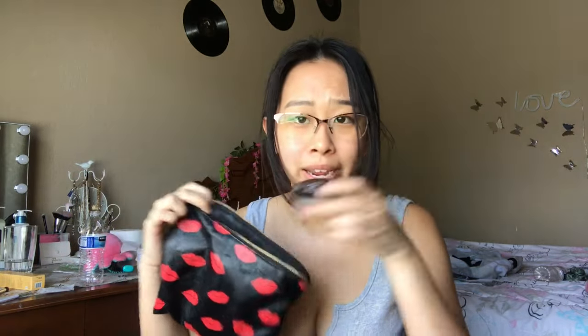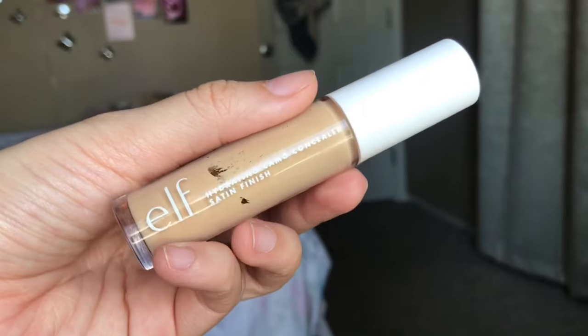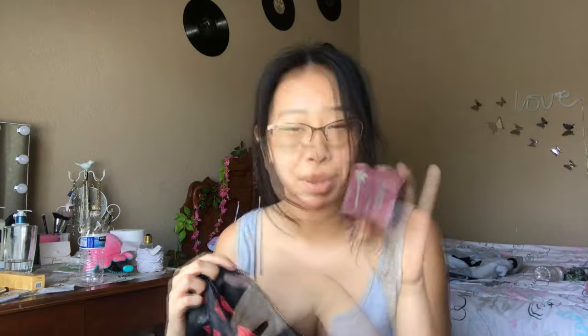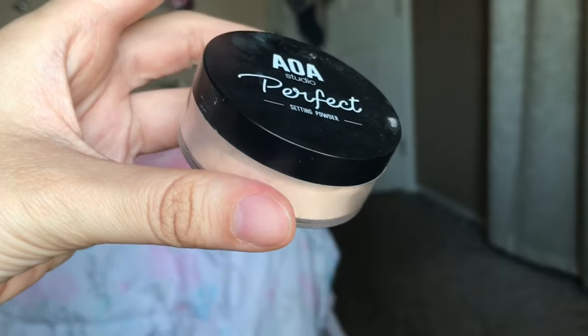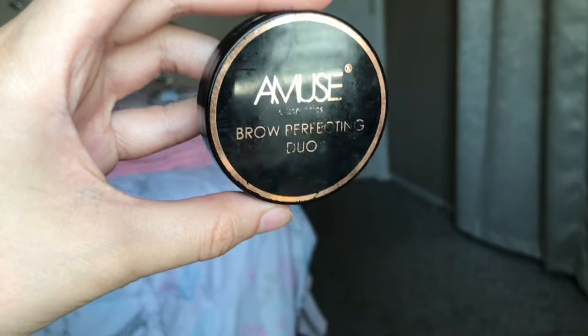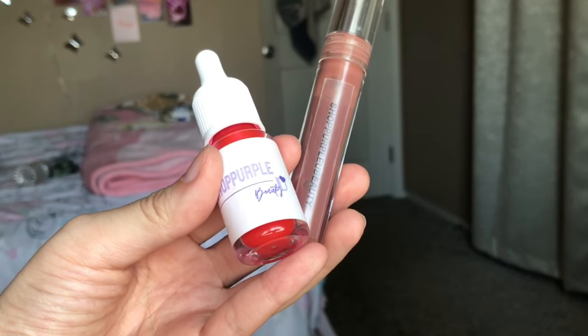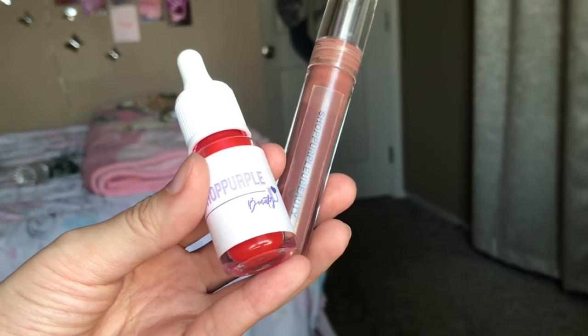The next thing I'm gonna pack is my makeup and I'm gonna be using this little pouch right here. I'm gonna bring a primer, my eyebrow pencil — this one is from AOA and I absolutely love it. Then I'm gonna be using my e.l.f. Camo Concealer, the Benefit Hoola Bronzer, AOA Studio Powder, and the AOA Brow Powder. I'm gonna be bringing two things for my lips: this red lip tint which I can also use as blush, and then this brownish gloss.